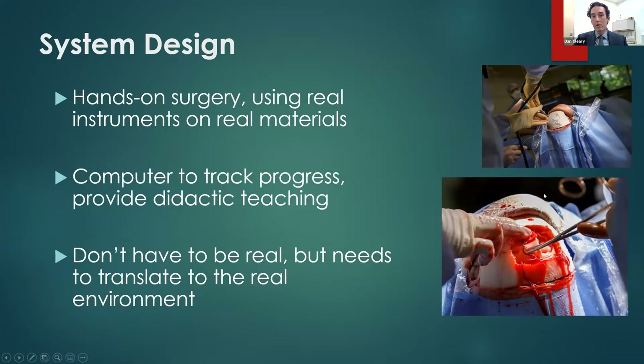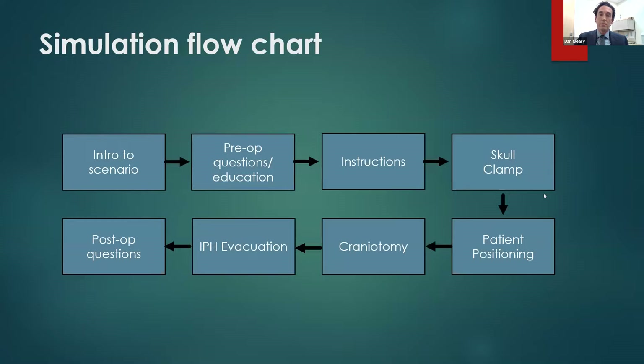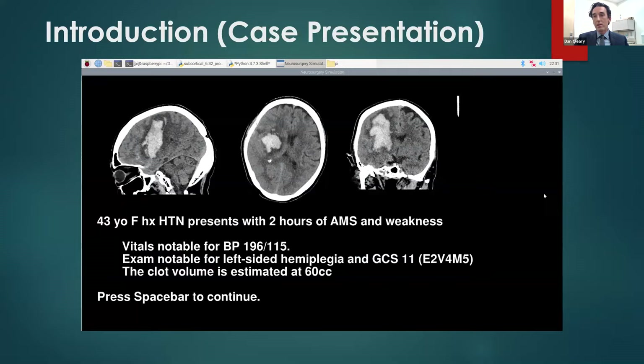The system we designed is very hands-on — using real instruments and real materials. There's a computer underlying the whole thing that tracks progress and provides some didactic teaching. The goal is that the skills you learn translate to the real environment. This is the flow chart of the simulation: it starts with an introduction to a scenario and case, followed by some preoperative questions and instructions. Then they place a skull clamp, position the patient, form a craniotomy, and evacuate the IPH. The questions are then repeated to show learning and reinforce the topics.